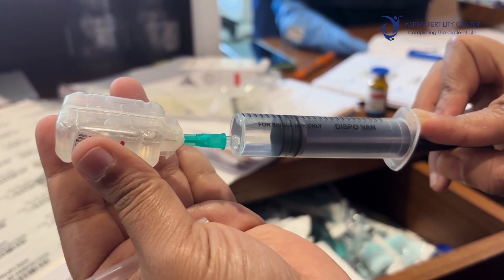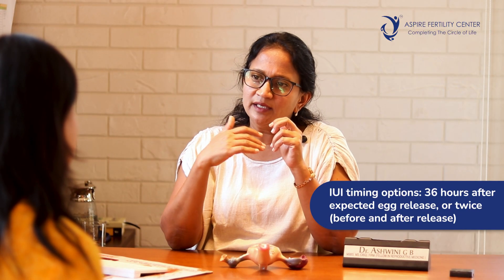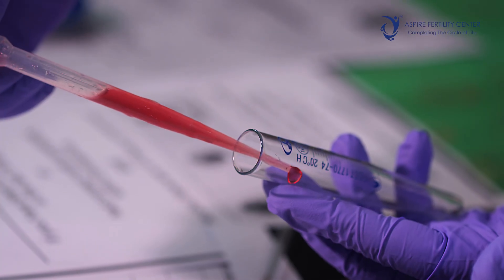The trigger injection causes the active release of the egg. Usually 36 hours from the trigger is when the egg releases, and the IUI is timed either at 36 hours or it can be done twice — prior to and after egg release. Policies vary across clinics; some do single insemination and some do double insemination. At Aspire, a double insemination is performed — once prior to and once after egg release — and the pregnancy test comes around 15 days post IUI via blood test or urine test.